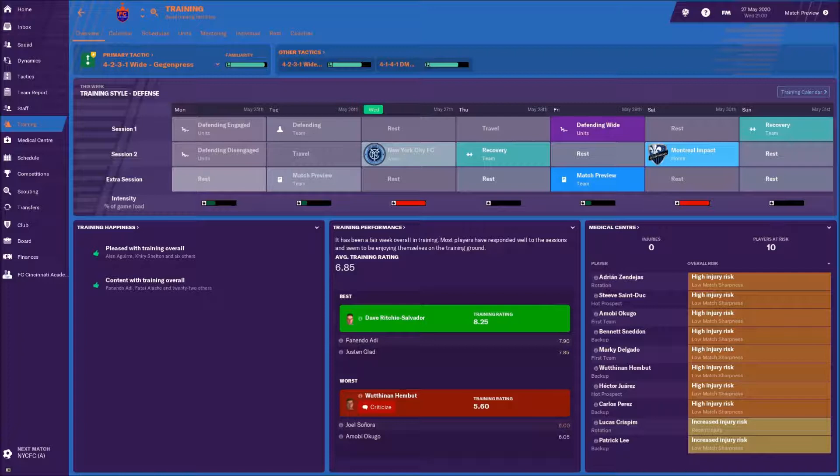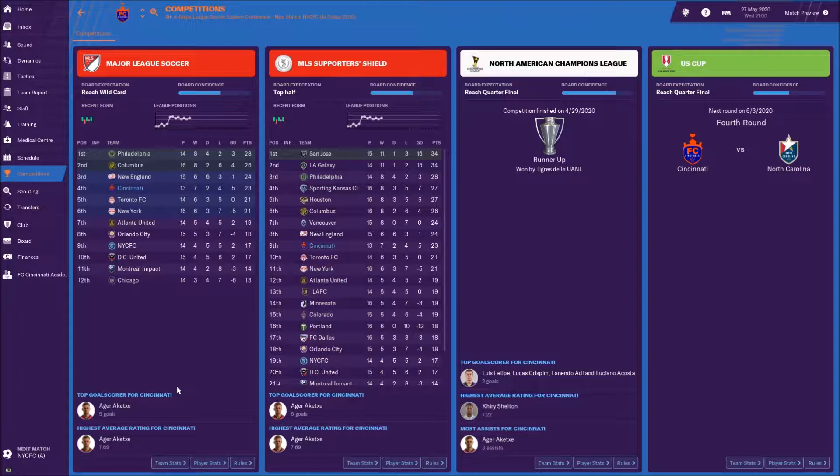Hello ladies and gentlemen, welcome back to Football Manager 2019 with Zebu Nation. We're back with FC Cincinnati and the 2020 MLS season is finally starting to roll. After 13 games we've got seven wins, two draws, four losses, 23 points, and a plus-five goal differential — which is actually pretty amazing considering where we came from. Strangely, it's the best goal differential in the Eastern Conference.